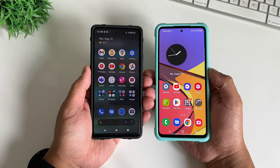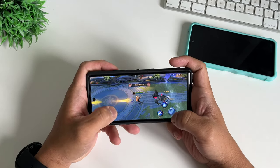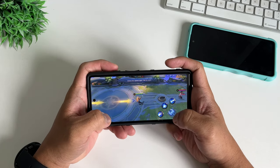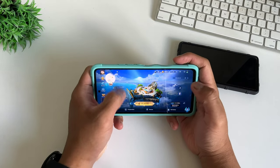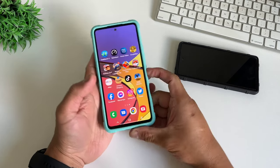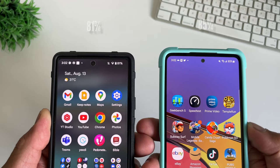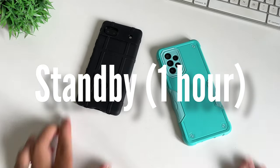Now we will do gaming. For our gaming test, we are playing Mobile Legends, starting with Pixel 6a. We just finished the Samsung Galaxy A53 — I played exactly 30 minutes on each phone. Checking the results: 81% remaining on Pixel 6a and 85% remaining on Samsung Galaxy A53.